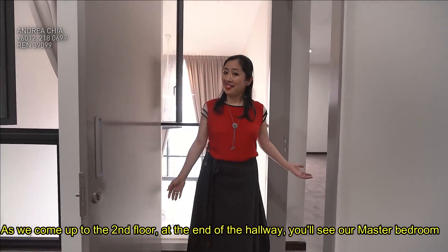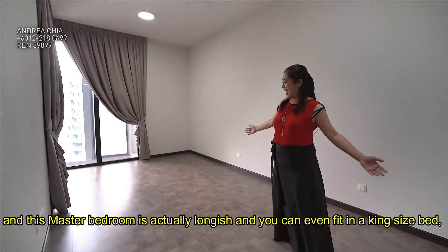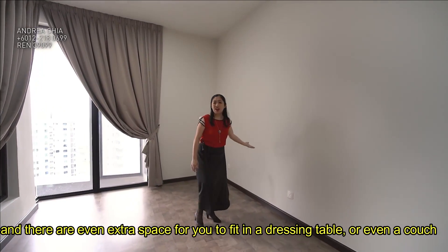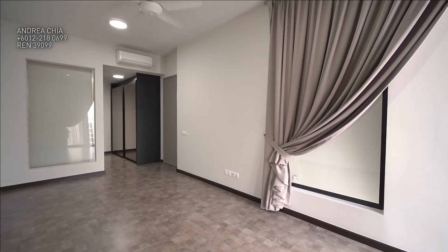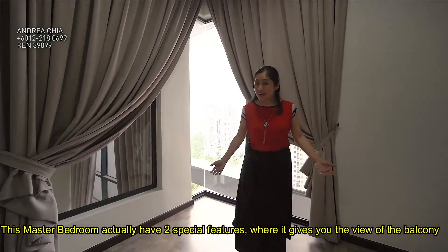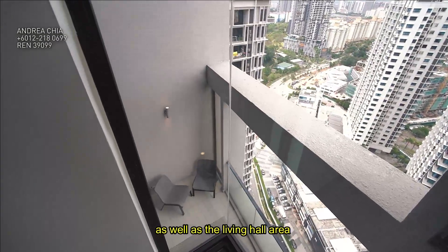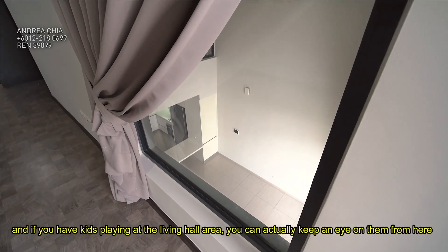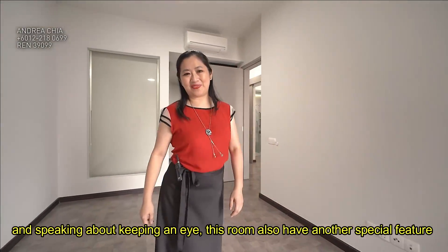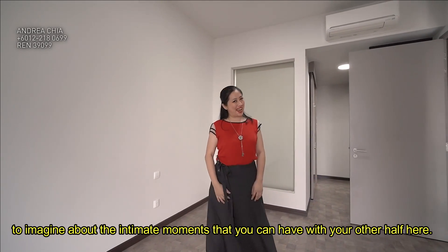As we come up to the second floor, at the end of the hallway is the master bedroom. This master bedroom is a generous size and you can fit in a king-size bed, with extra space for a dressing table or even a couch. This master bedroom has two special features: it gives you a view of the balcony as well as the living hall area, so if you have kids playing downstairs, you can keep an eye on them. It also has a see-through bathroom — I'll leave it to your imagination to picture the intimate moments you can have with your loved ones.